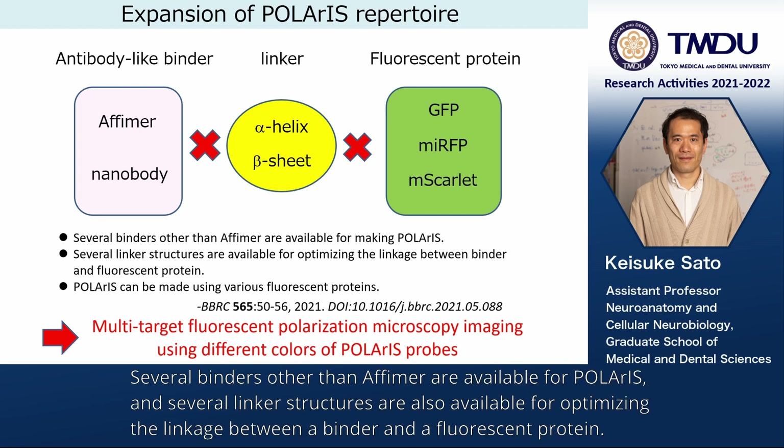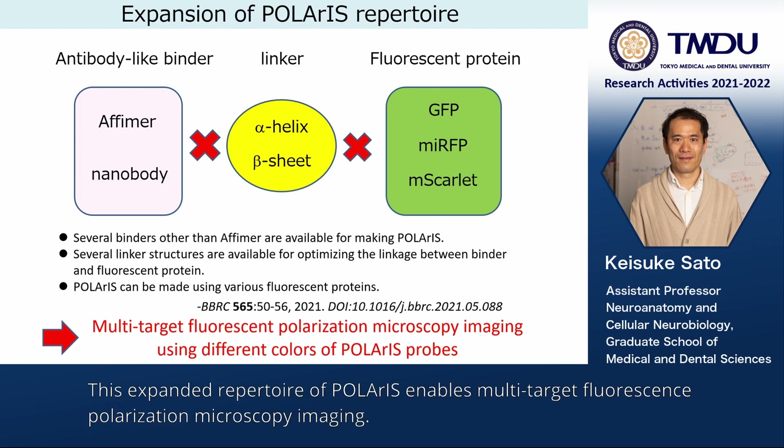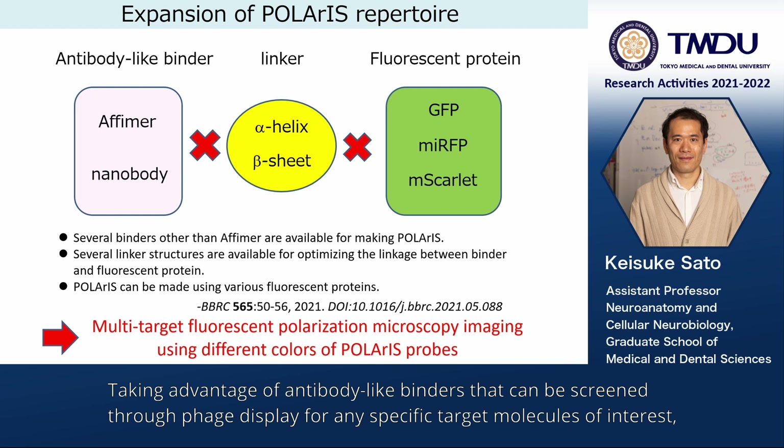Several binders other than AFIMA are available for Polaris, and several linker structures are also available for optimizing the linkage between a binder and a fluorescent protein. Furthermore, Polaris can be made using various fluorescent proteins. This expanded repertoire enables multi-target fluorescence polarization microscopy imaging, taking advantage of antibody-like binders that can be screened through phage display for any specific target molecules of interest.